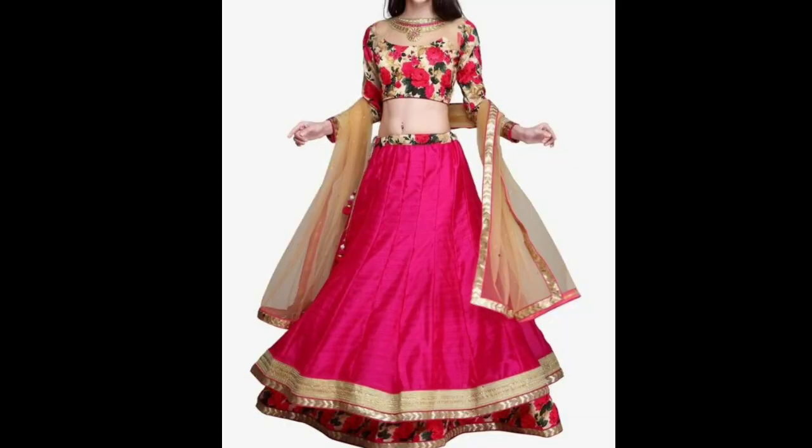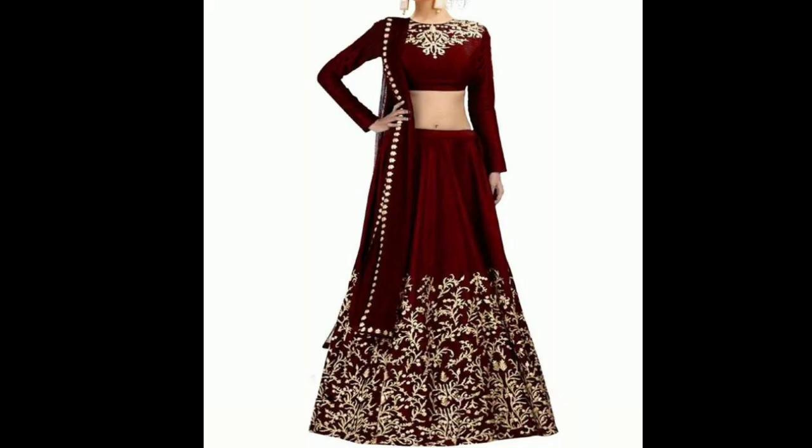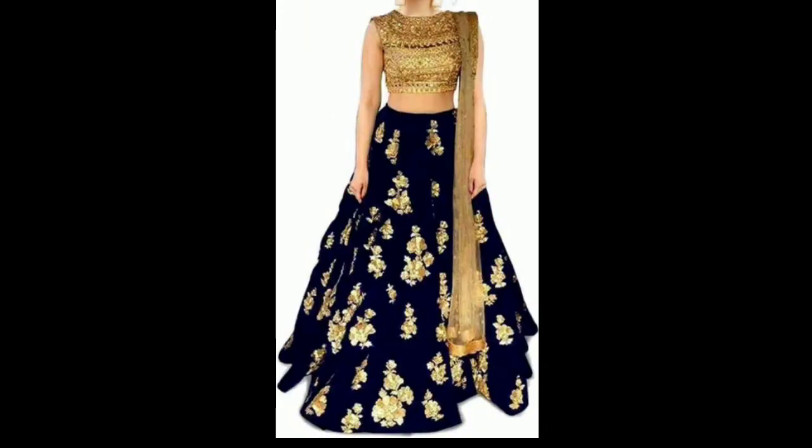This is a floral print. This is a double layer floral print. I have a very good design. This is a very good design. This is a party and wedding wear. Now you can wear it.